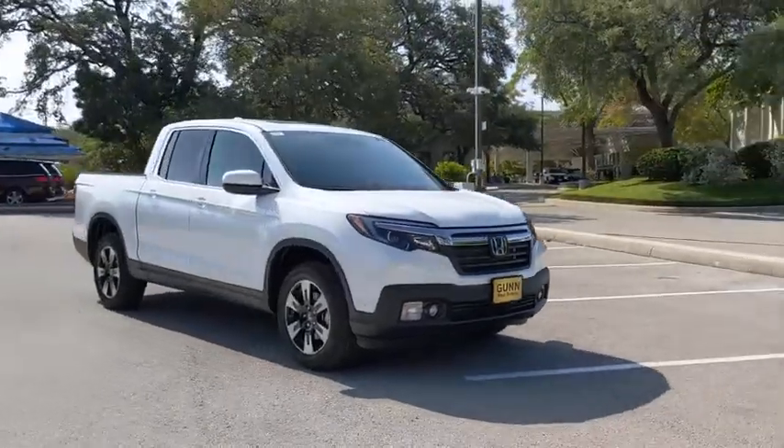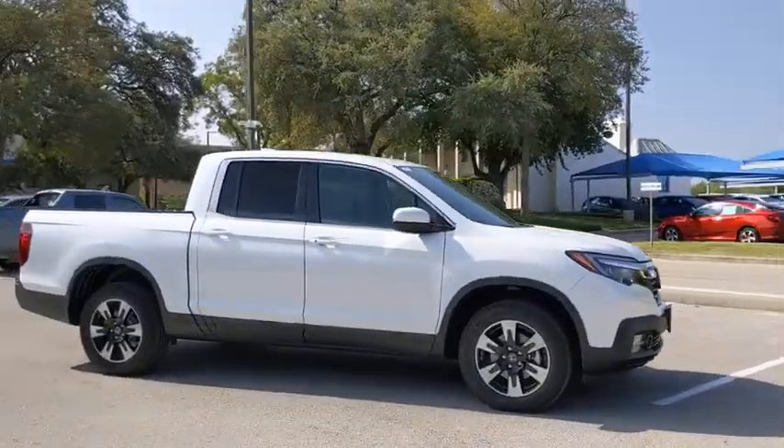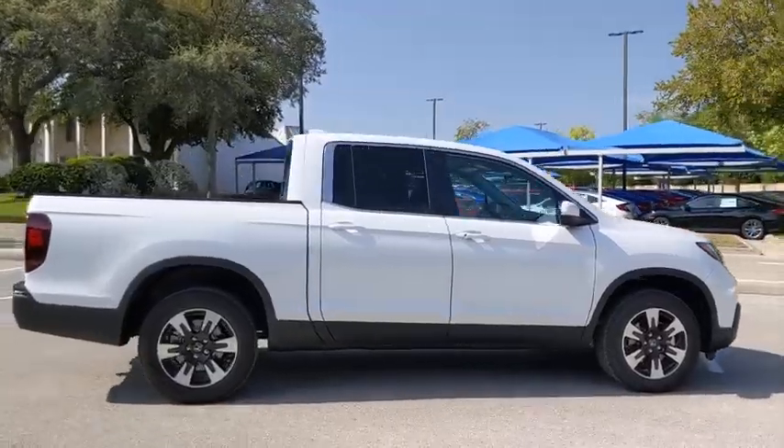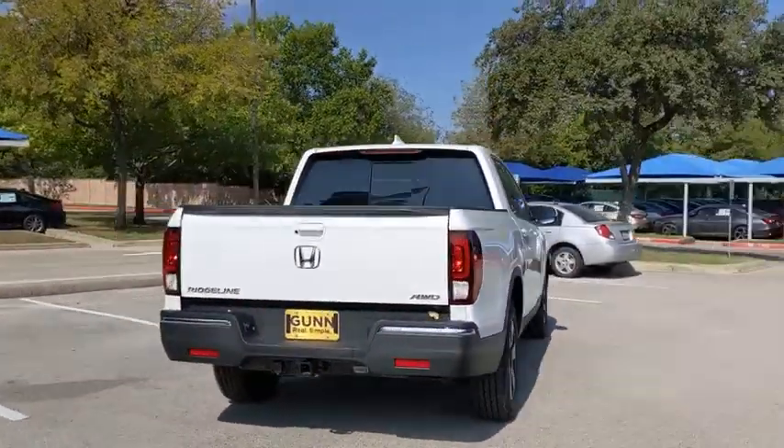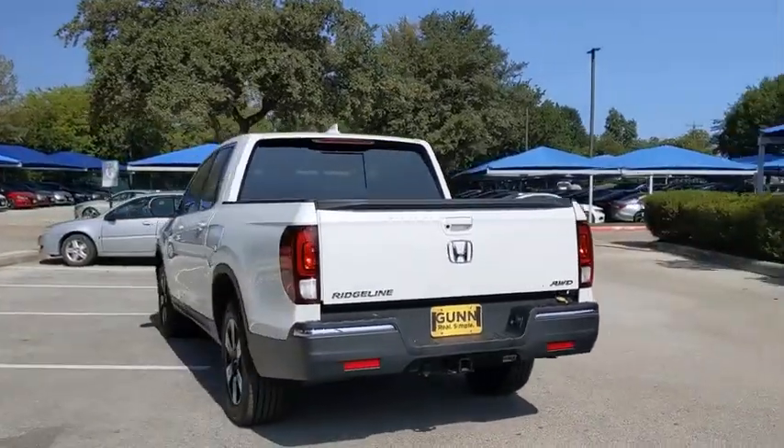Stop by and take a look at the 2020 Honda Ridgeline. The Ridgeline was designed to give you exactly what you need to get the job done. And with Honda quality built right in, this truck can be with you for the long haul.